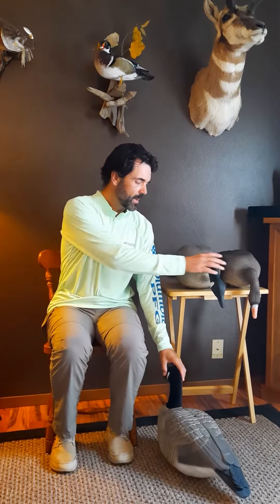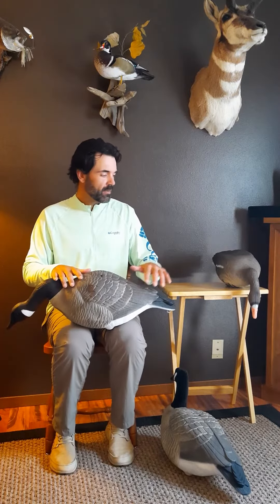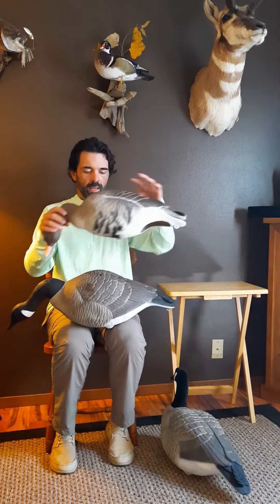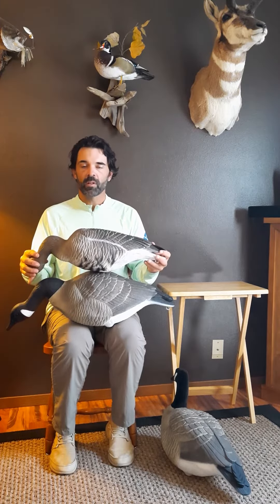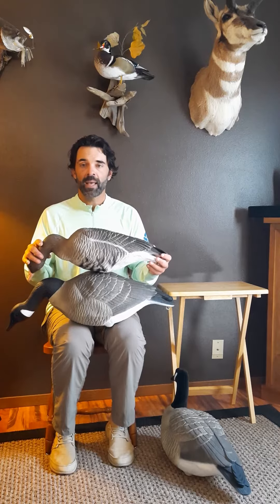To give you a little bit of perspective — this is the Big Honker feeder, and this is our feeder in our Lesser Decoy, which is available in Snows, Blues, Specs, and Canadas.